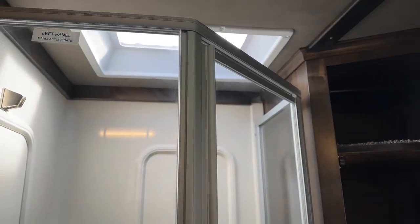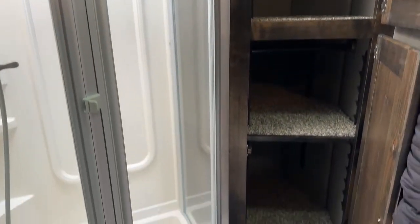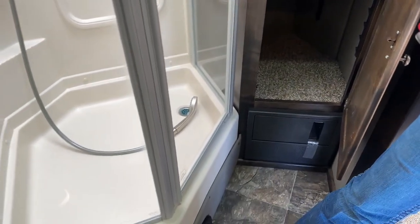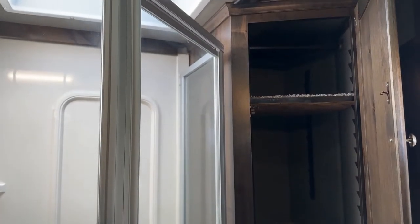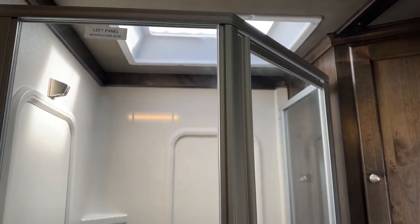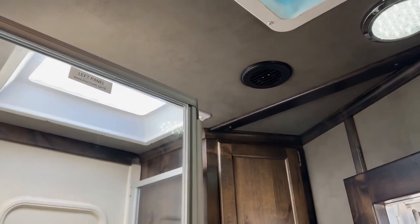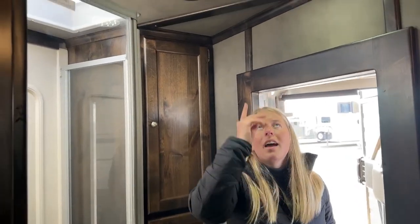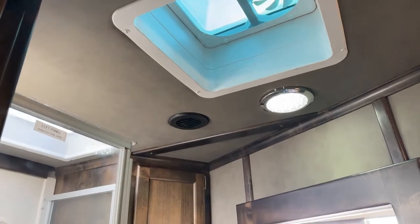There's more storage under the vanity, and then your big shower. These are those deeper cabinets I was talking about. You do have a clothes rod up high, so if you wanted to you could take that top shelf all the way out and hang some shirts up there. There's a skylight over the shower — just makes it a little less claustrophobic. This trailer is 7'6" tall and 8' wide, so taller people really like having those skylights to make them feel a little less closed in. Up above you've also got a fan with a vent to get everything dried out.